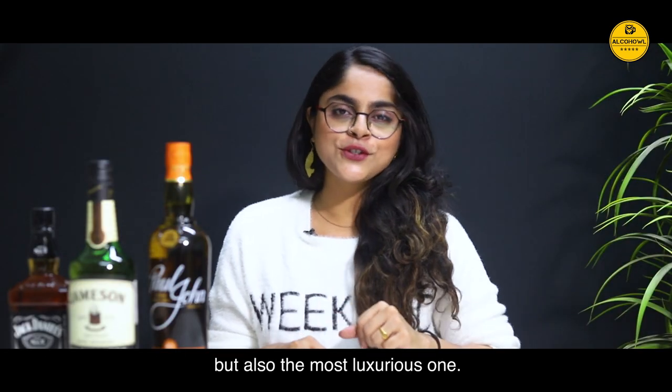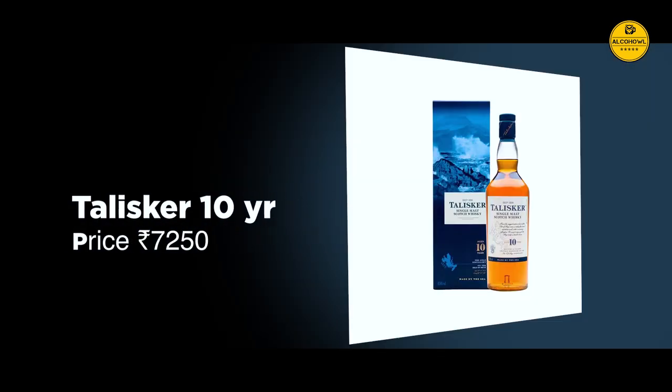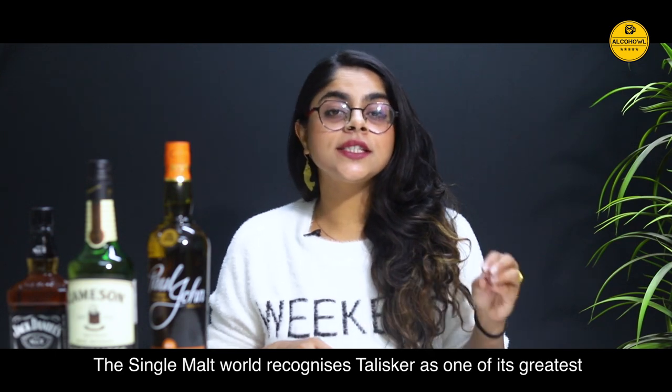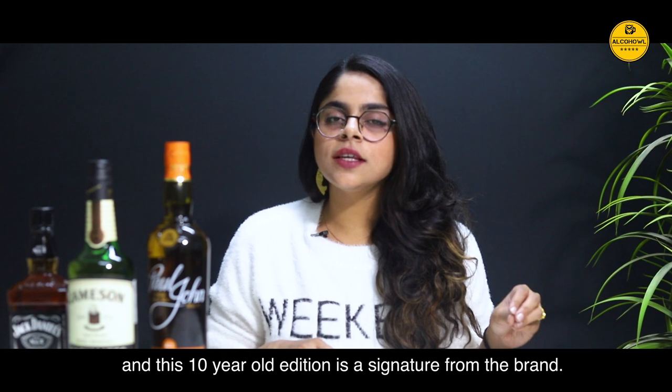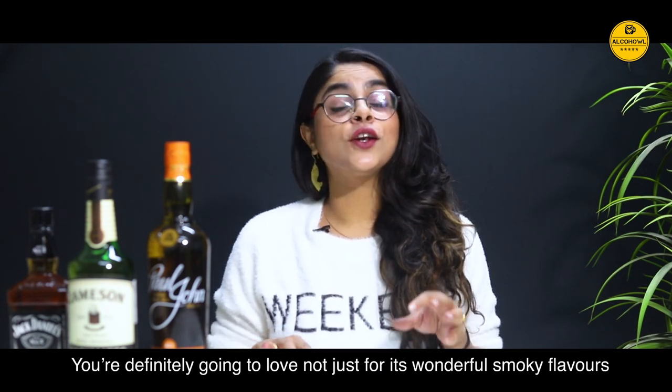Talisker 10 year old. The single malt world recognises Talisker as one of its greatest, and this 10 year old edition is a signature from the brand. You're definitely gonna love it.